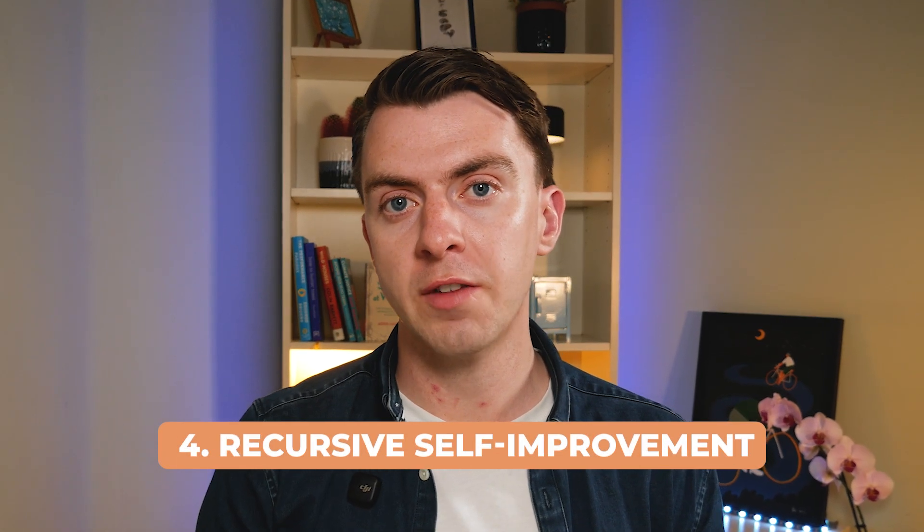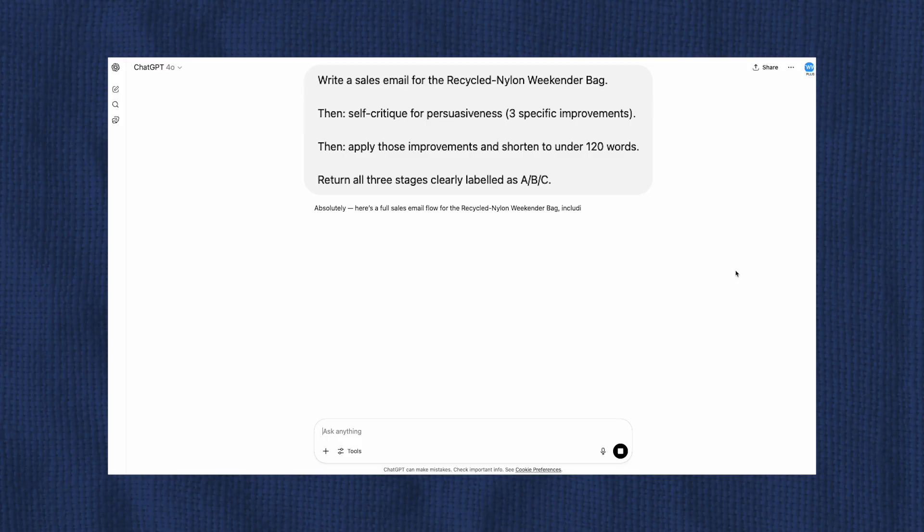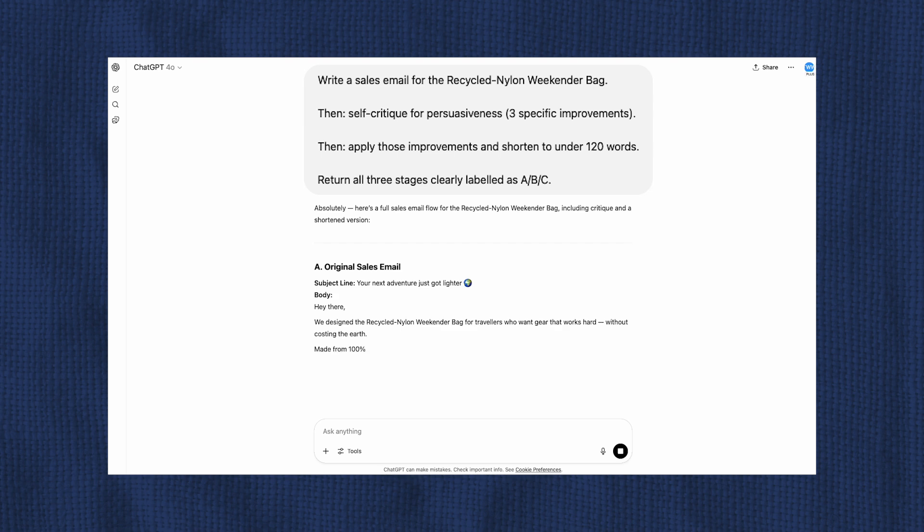The fourth one is recursive self-improvement prompting — where the AI critiques its own answer and makes it better. Instead of just saying 'write a sales email' and then 'now improve it,' people are incorporating feedback loops into their prompts: 'Write a sales email for the recycled nylon weekender bag, then self-critique for persuasiveness, then apply those improvements and shorten to under 120 words. Return all three stages clearly labeled A, B, and C.' This really changes how we think about output quality.